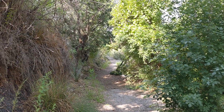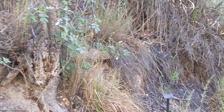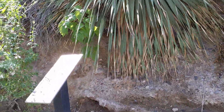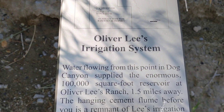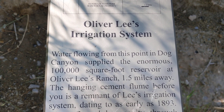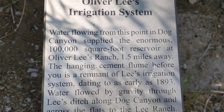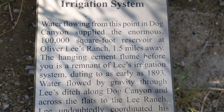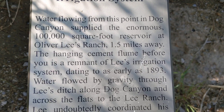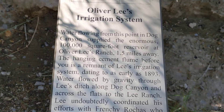The state park is about maybe two-thirds full. It's Oliver Lee State Park. There's going to be a little glare — you probably might not be able to read it — but it talks about Oliver Lee's irrigation system. It says water flowing from this point in Dog Canyon supplied the enormous 100,000-square-foot reservoir on Oliver Lee's ranch, and goes on down and tells a little story about what's happening there.